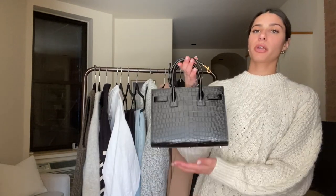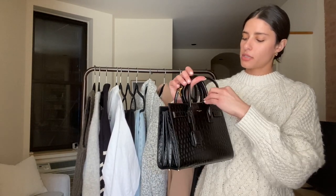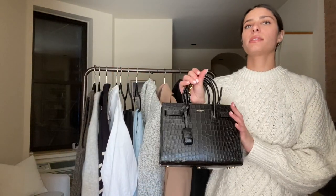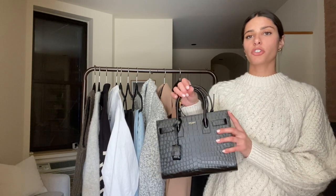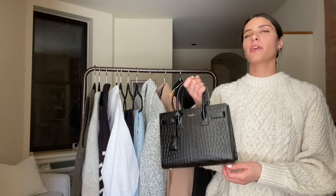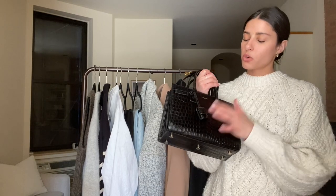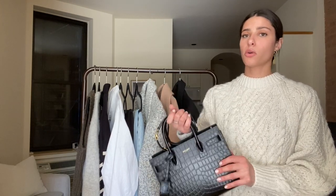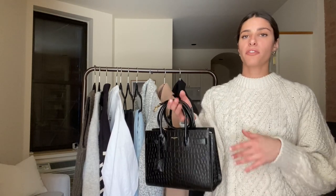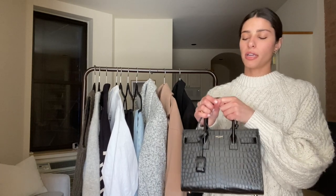Last point to mention is that I'm bringing one bag and one bag only — my Saint Laurent Sac du Jour bag in the baby size, in embossed croc. I brought this on a work trip and found it so functional — it fits so much inside and looks really chic too. I can detach the strap and wear it on its own or as a crossbody if I'm in a high traffic area. It's a perfect, versatile bag to bring on a trip like this.